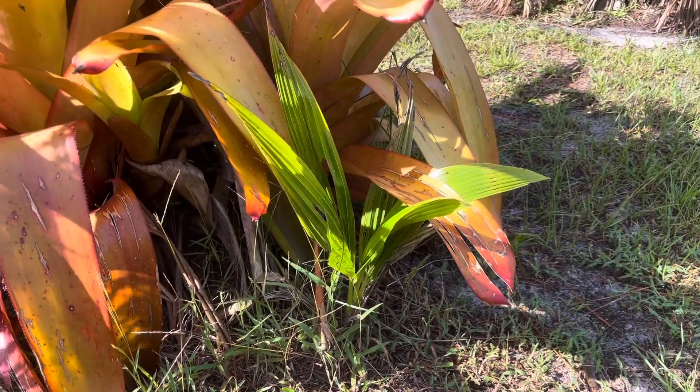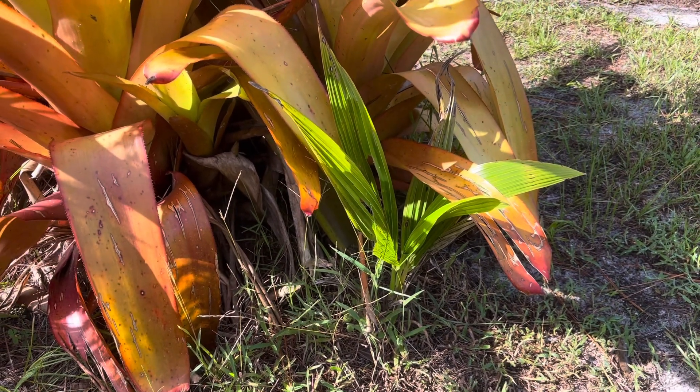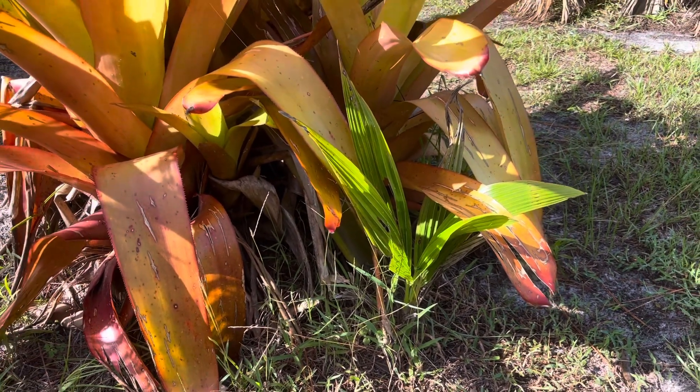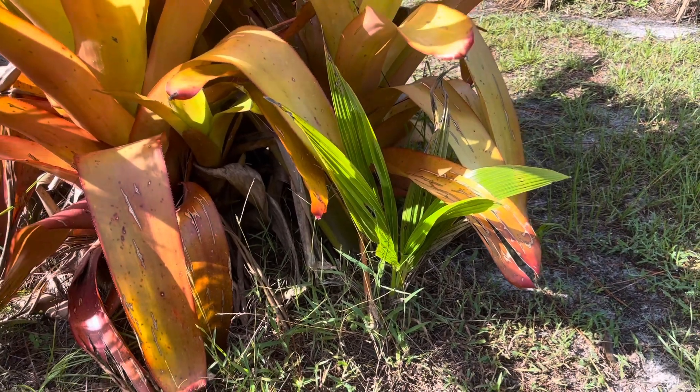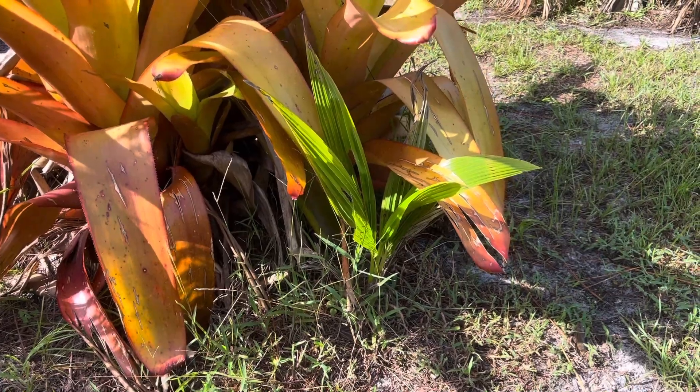This small tiny palm is actually from our coconut — we just had a coconut planted here and now it's growing. Obviously it's really easy to propagate coconut palm. How cool is that?